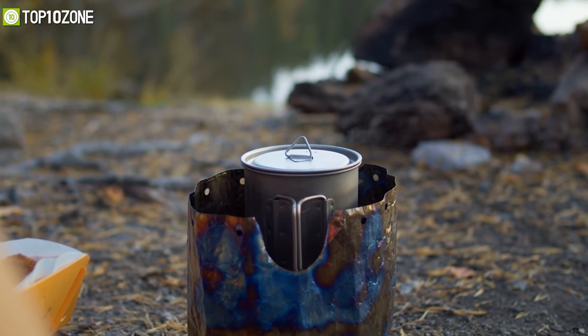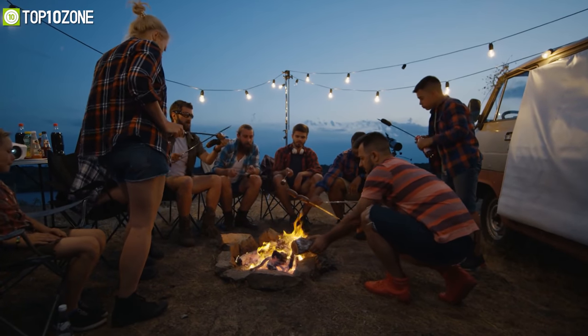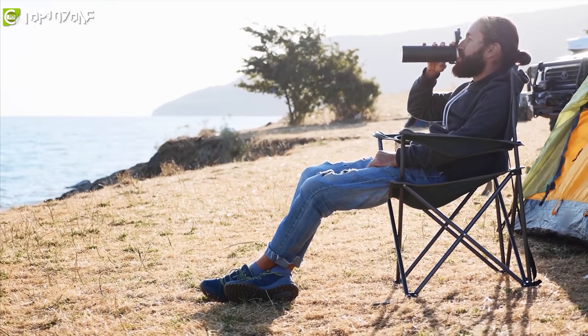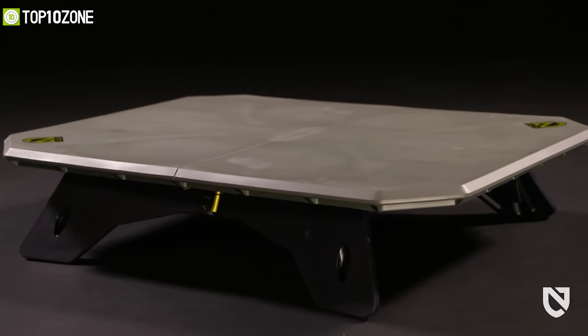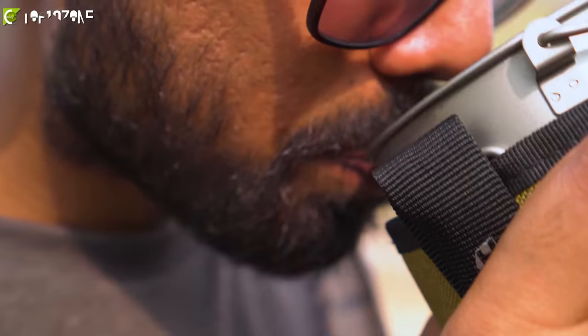Whether you are looking for camping essentials like stoves, utensils, or portable power stations, you will find that there are plenty of awesome products to enhance your experience in the great outdoors. To help you choose the best of the best, we've made a list of the top 10 best camping gadgets and gear that you can count on when you're all alone in the vast wilderness. So, without any further ado, let's get started.